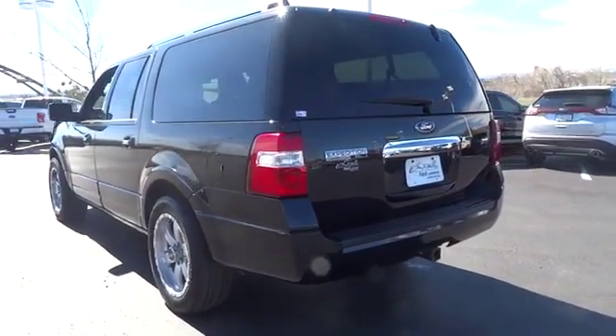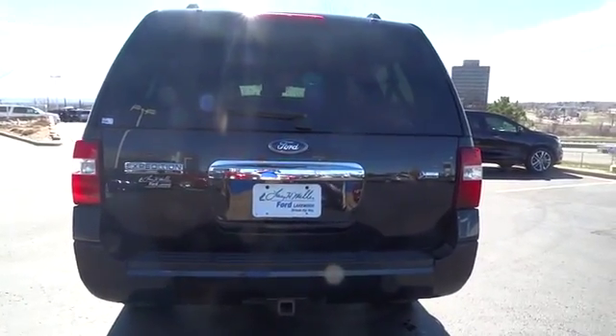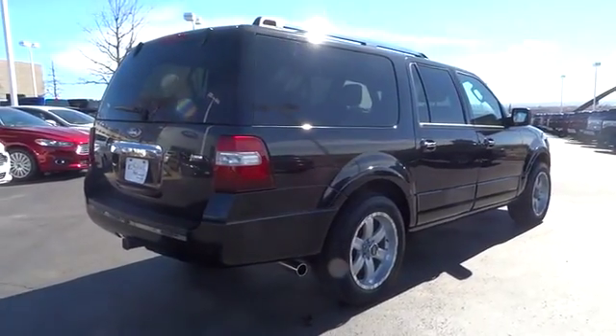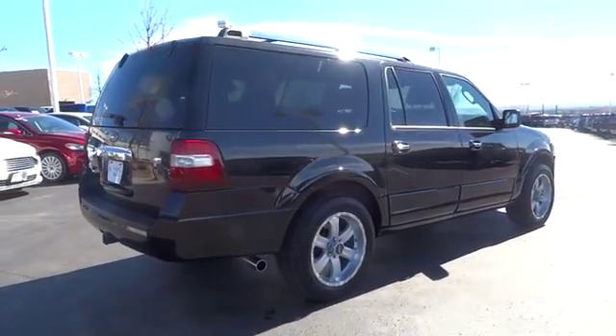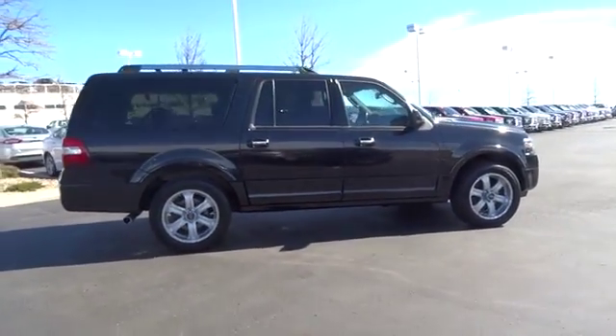This vehicle has less than 145,000 miles. Here are some of this vehicle's great options: four-wheel drive, power lift gate, leather-wrapped steering wheel, rear view camera, power adjustable pedals, rain sensing wipers, and tire pressure monitoring system.